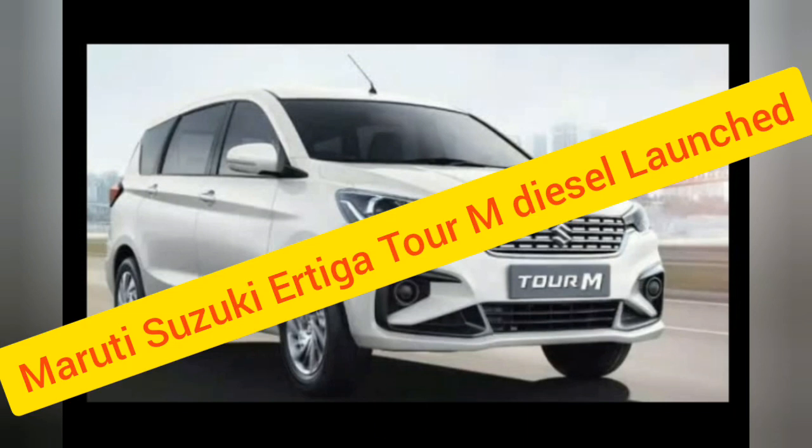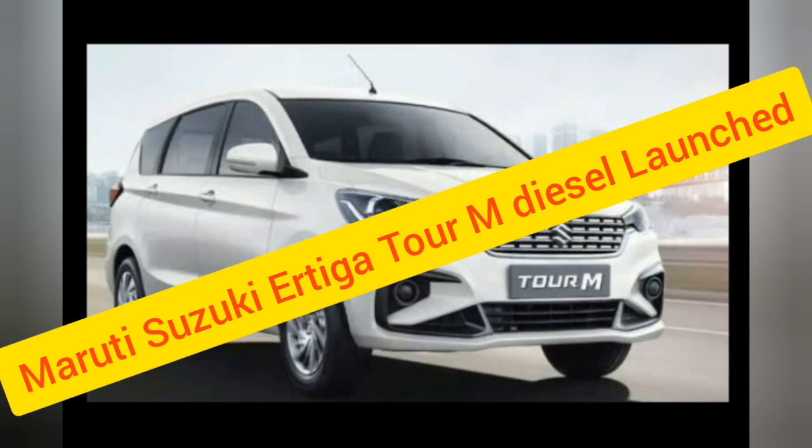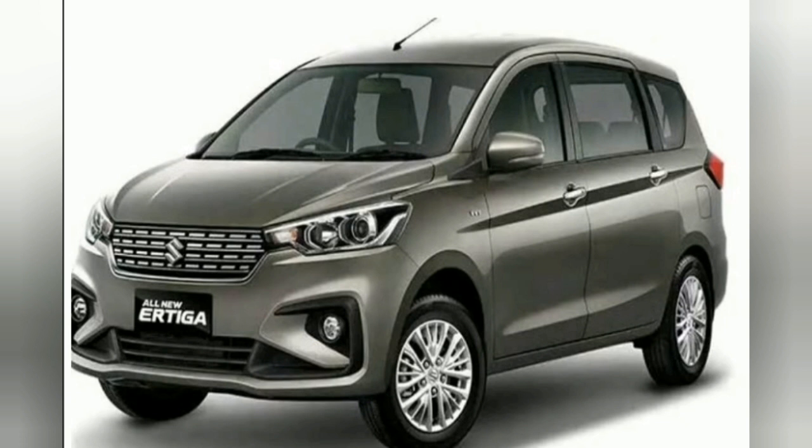The Maruti Tour M is an Ertiga-based model for fleet operators and now gets the option of a diesel engine, joining the petrol and CNG variants already on sale. Maruti Suzuki has silently rolled out this new cab variant of the Ertiga MPV. The new Maruti Suzuki Tour M diesel gets a new 1.5 liter oil burner and is priced at Rs 9.8 lakh at showroom in India, specifically targeted at fleet operators.